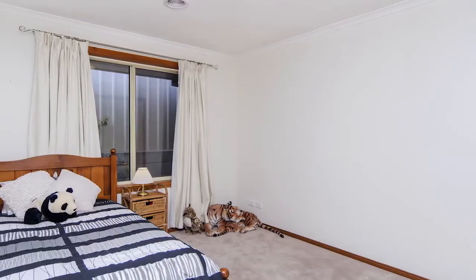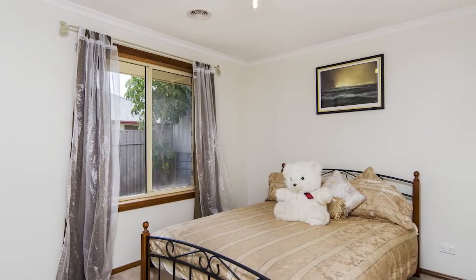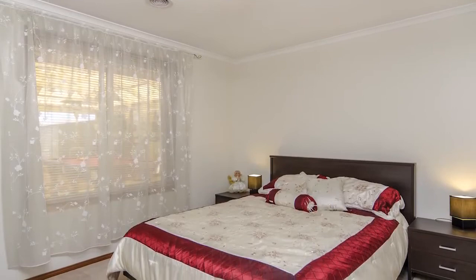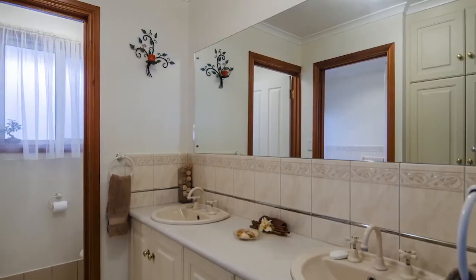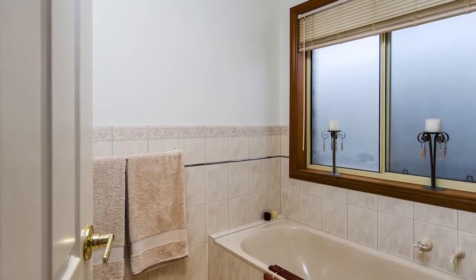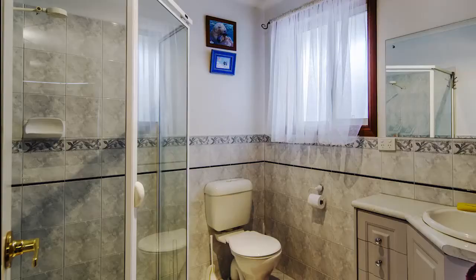This regal style home was built in 2003 by Distinctive Homes and boasts five generous fully carpeted double bedrooms. The master bedroom is complete with ensuite and walk-in robe.